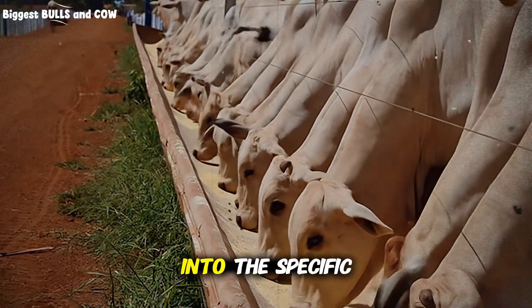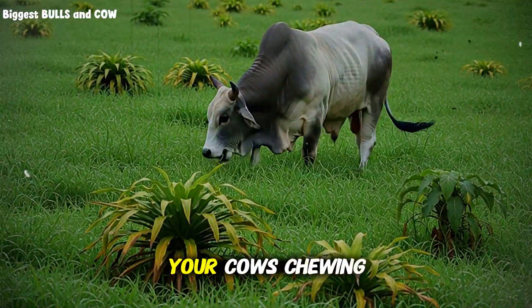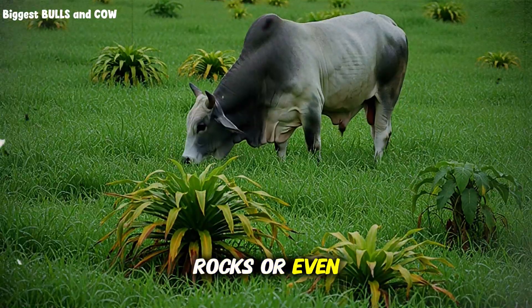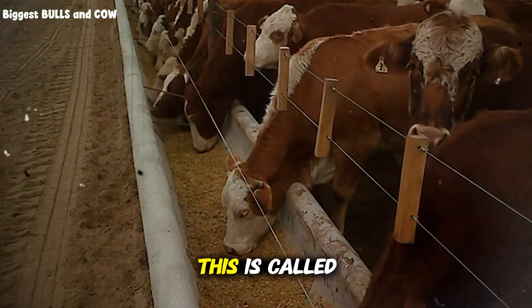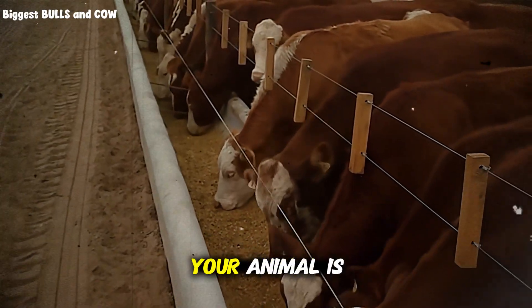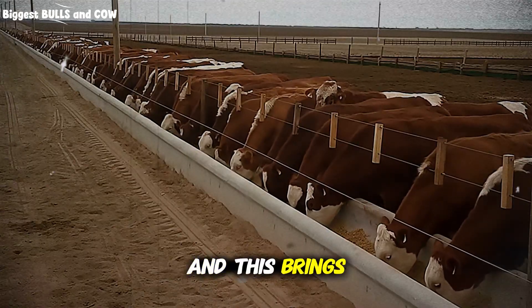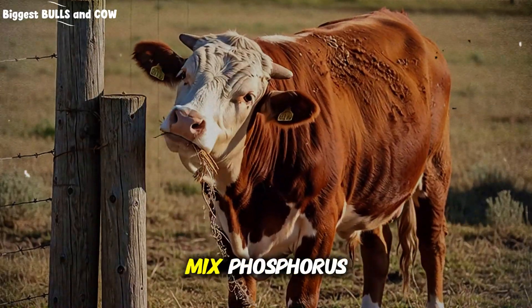Before I dive into the specific elements of the mix, let me ask you something. Have you noticed your cows chewing on wood? Or maybe licking rocks? Or even worse, chewing on old bones they find in the field? This is called pica. It is a desperate cry for help. Your animal is telling you that it is severely deficient in phosphorus. And this brings us to the first major component of our high-efficiency mix: phosphorus.